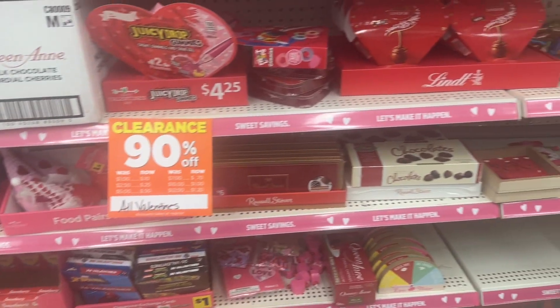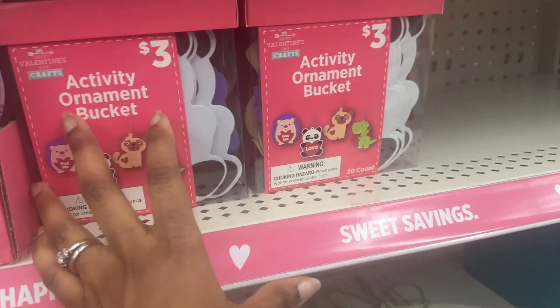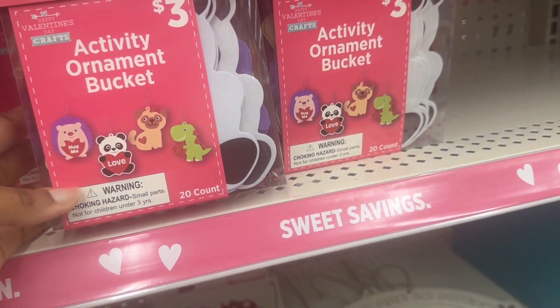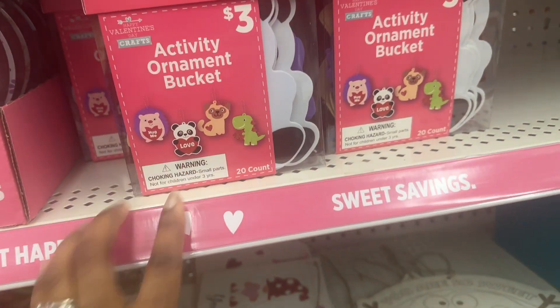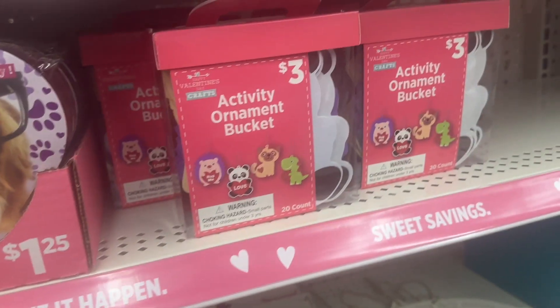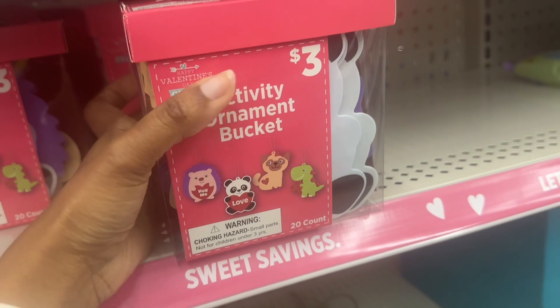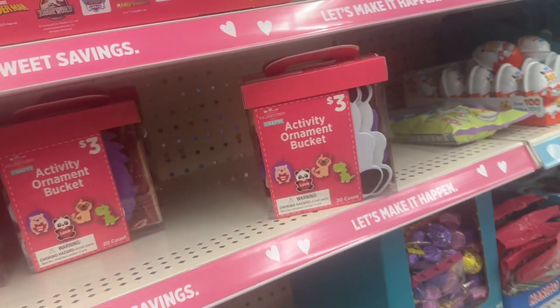That's 75% off — oh, here they are! These are 20 count. I think I might get these for my daughter's class or something — they can make those. I'll get two packs of those because that would be good for next year.